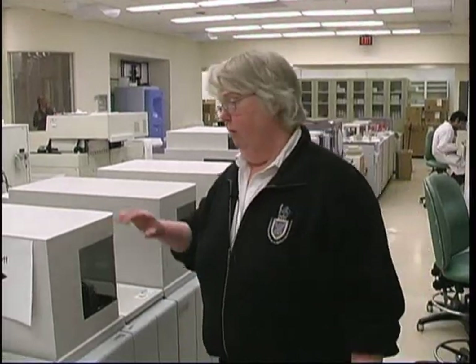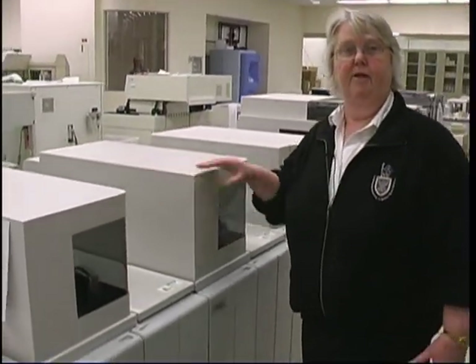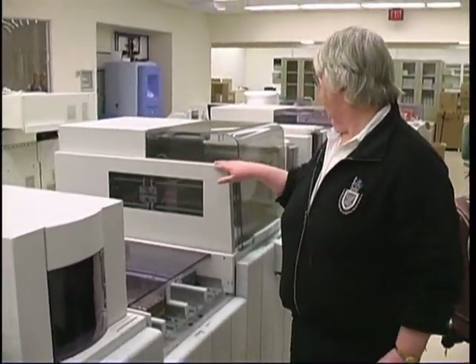Now we're in the biochemistry department. Biochemistry is perhaps the most highly automated portion of the laboratory. There are instruments which will receive the samples, take the patient's identity from a barcode, take the caps off the tubes, remove the sample that's required, put the caps back on, and then each one of these little hubs does a slightly different job.